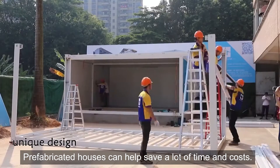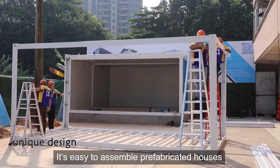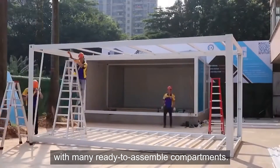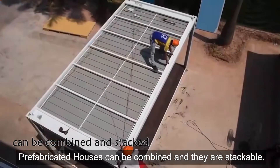Prefabricated houses can help save a lot of time and costs. It is easy to assemble prefabricated houses with many ready-to-assemble compartments. Prefabricated houses can be combined and they are stackable.